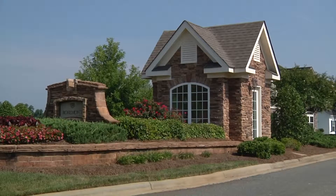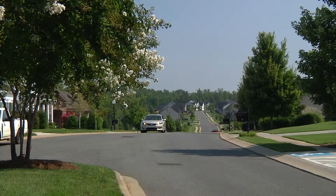As you drive through Rosemont's welcoming entrance and ride along the friendly winding streets, you'll know that you've truly come home.